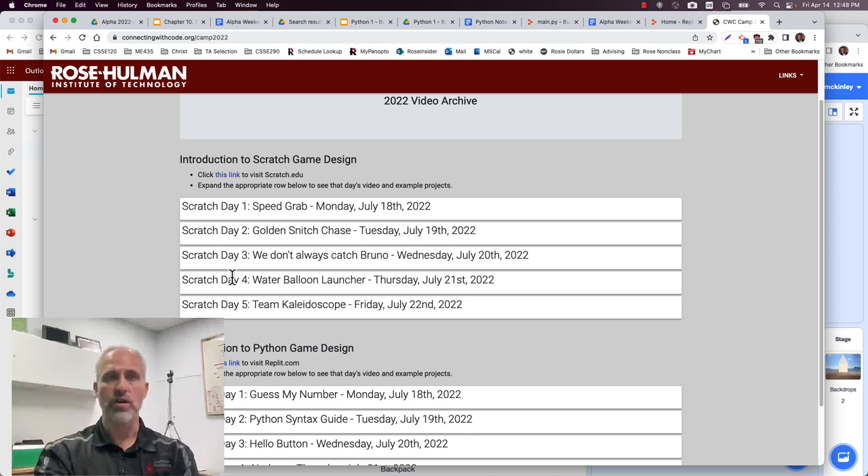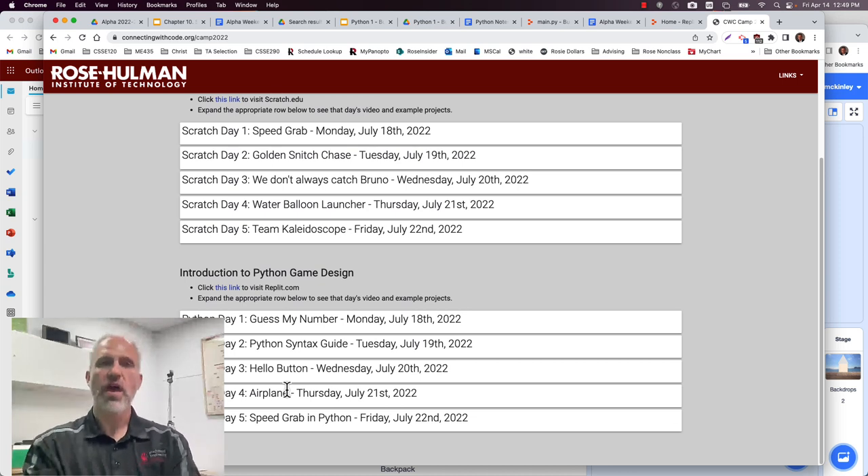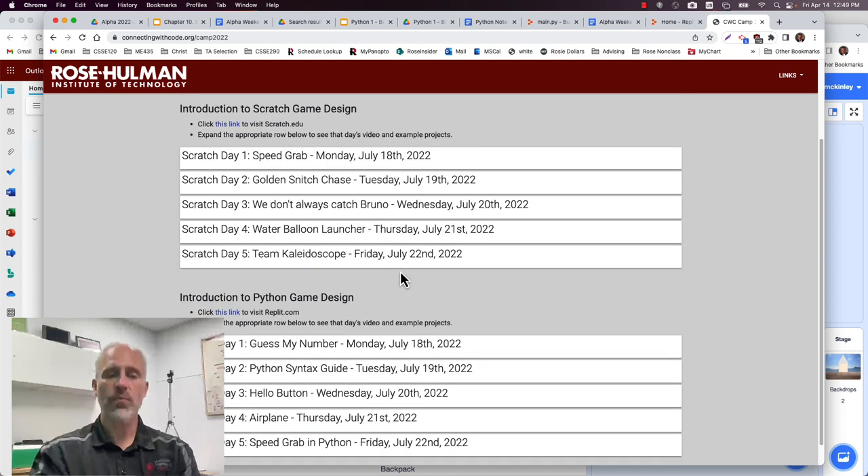What we're doing here is we're offering two different levels of the camp. The nice thing about this archive is since we went online you can actually see what we've done each year. These days we've been having a camp for Scratch, which is a great way to get introduced to coding — it's what we recommend to get started. We've also started a more advanced camp for Python, and that's what this video is all about.